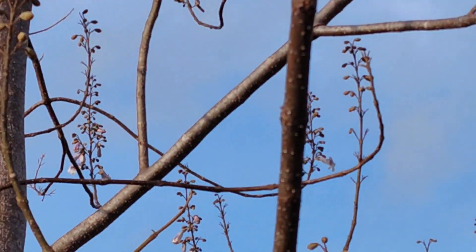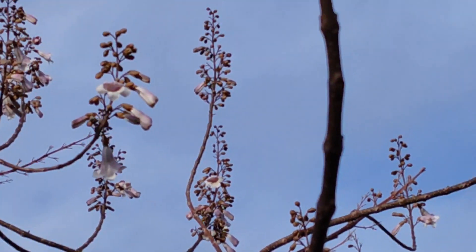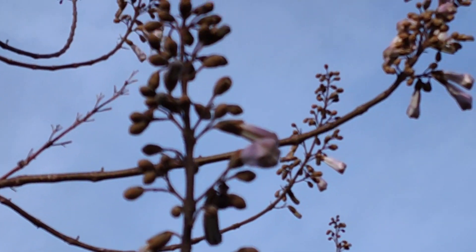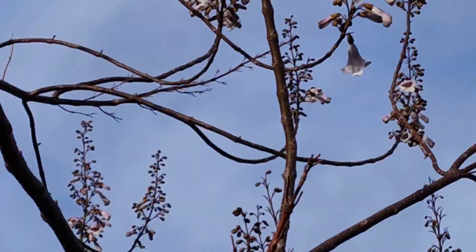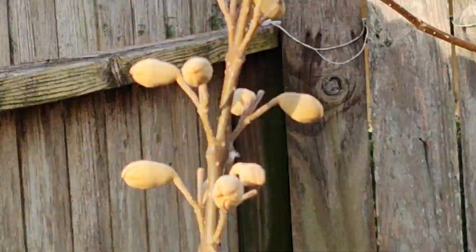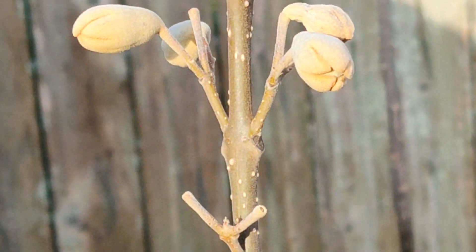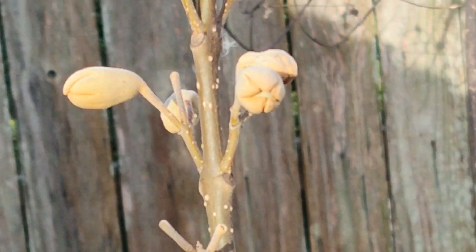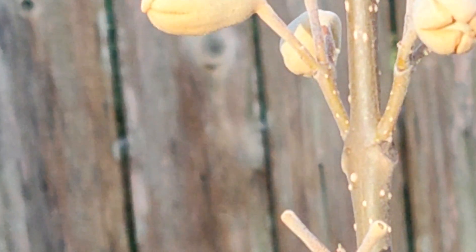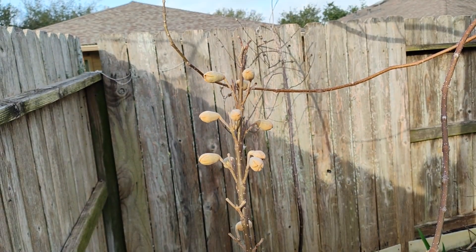I'll come out later today, maybe tomorrow, to see if the rest of them have started to open, but you can see a lot of these are opening. Kind of figured this would be the year — three years old — and it's got a lot of these little clusters with little blooms that are ready to go. We'll check on them in a day or so.